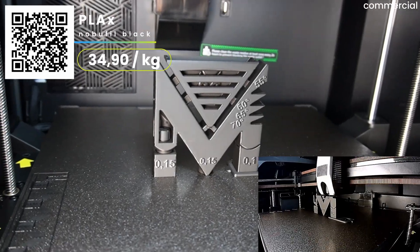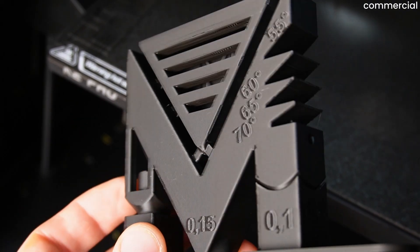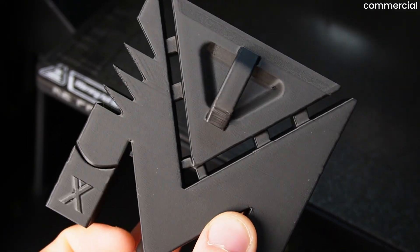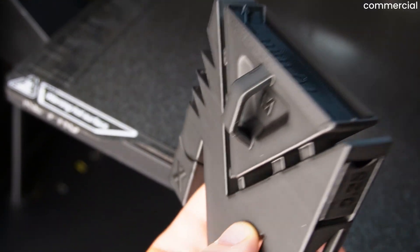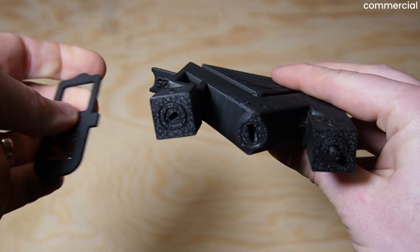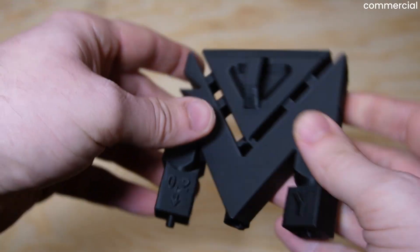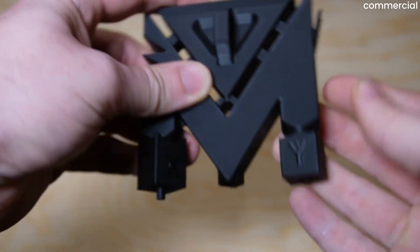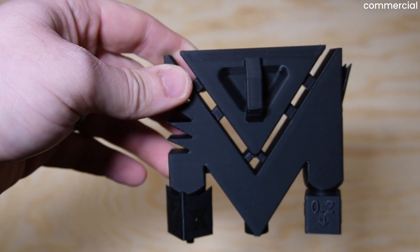Next up was the MPOX test object — a model that simultaneously tests threads, overhangs, bridges, and print-in-place joints. The results immediately impressed me. The layer stacking is extremely clean, bridges are strong, the threaded parts unscrew smoothly, and even the snap-fit locks engage and release perfectly. What's especially noteworthy: the wall issues that reviewers criticized at launch are now completely gone. This clearly shows that Creality continued to optimize the printer even after release.